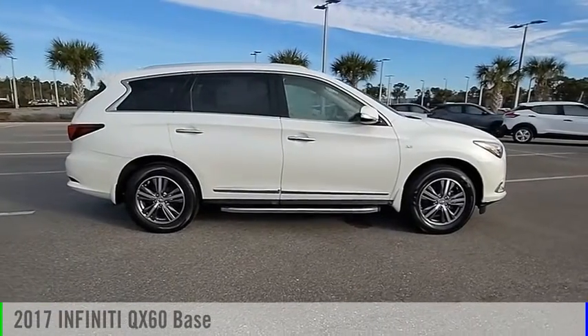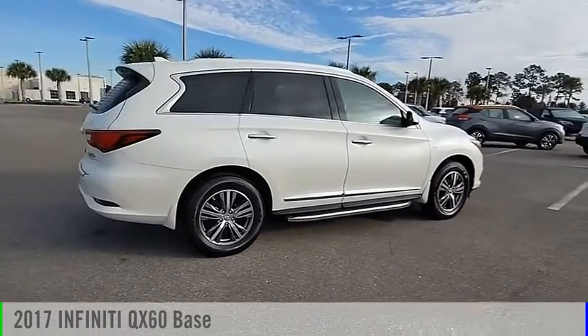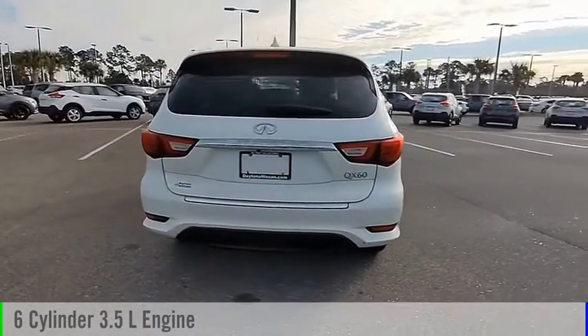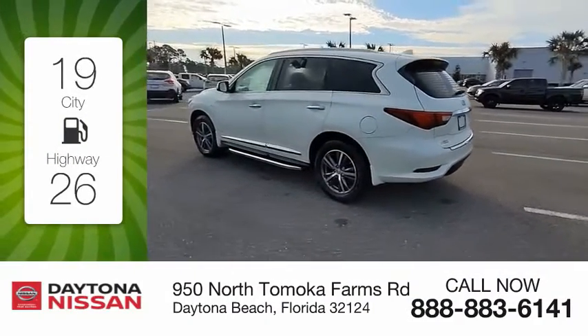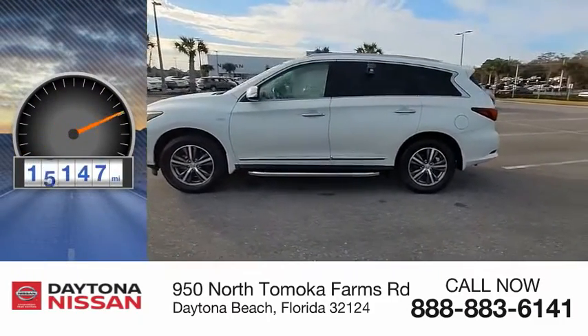Looking for the right vehicle? Check out the 2017 Infiniti QX60. This vehicle is powered by an all-wheel drive, six-cylinder, 3.5-liter engine, and comes with a continuously variable transmission. Great fuel efficiency saves you money by requiring fewer trips to the gas station. This vehicle has less than 20,000 miles.